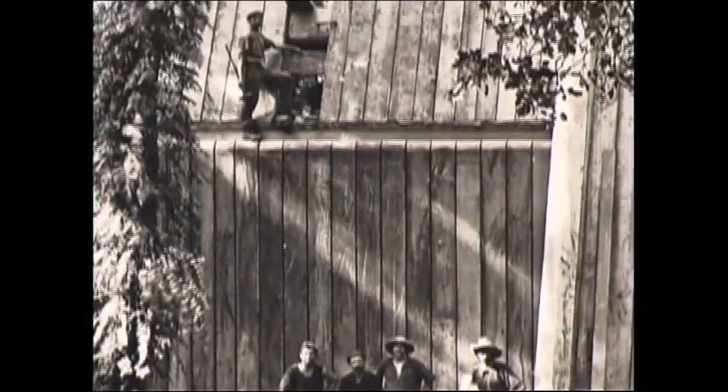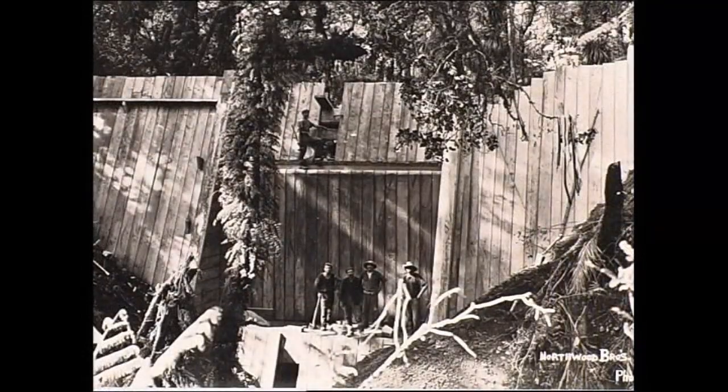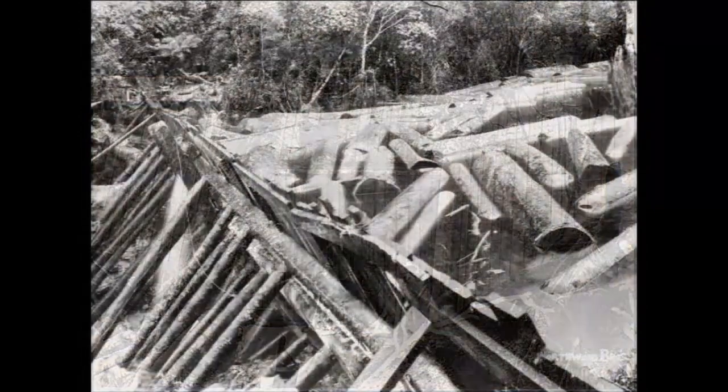So how could a dam be made to collapse quickly, but only partially, and so that it could be used again and again?